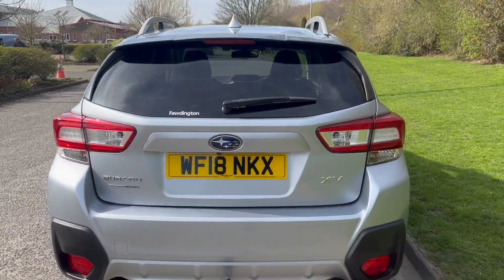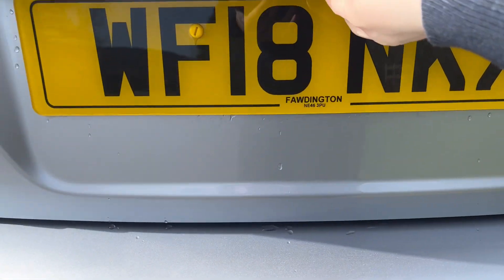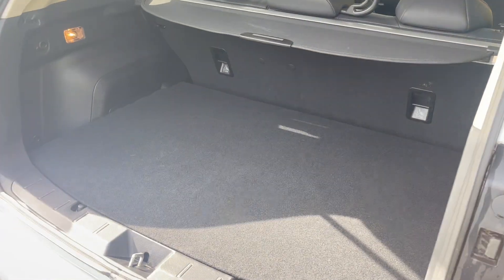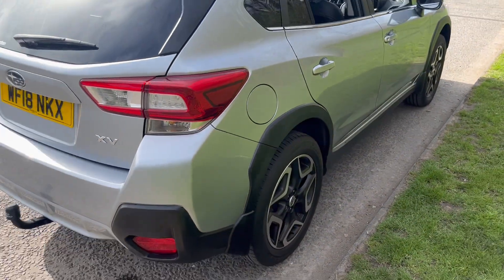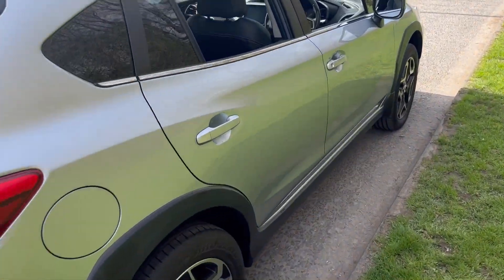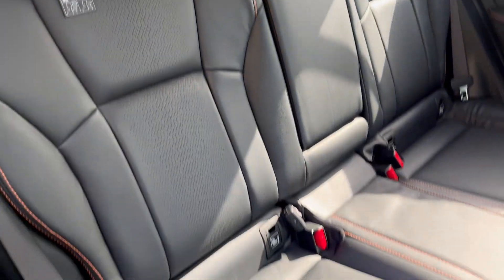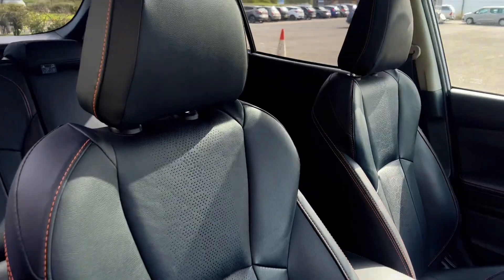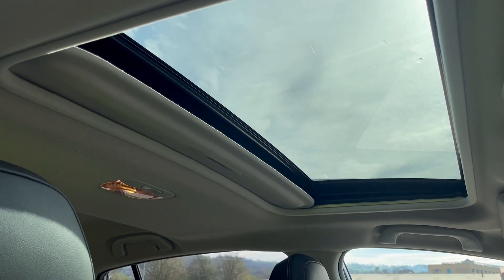Brilliant spec on this vehicle, including the rear reversing camera. Really nice sized boot space with a spare wheel. Really low mileage on this one, just over £26,000. Full leather interior front and rear with a glass roof.